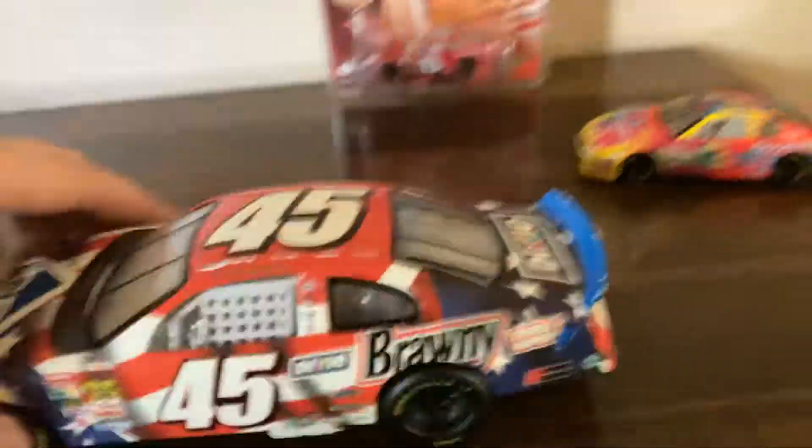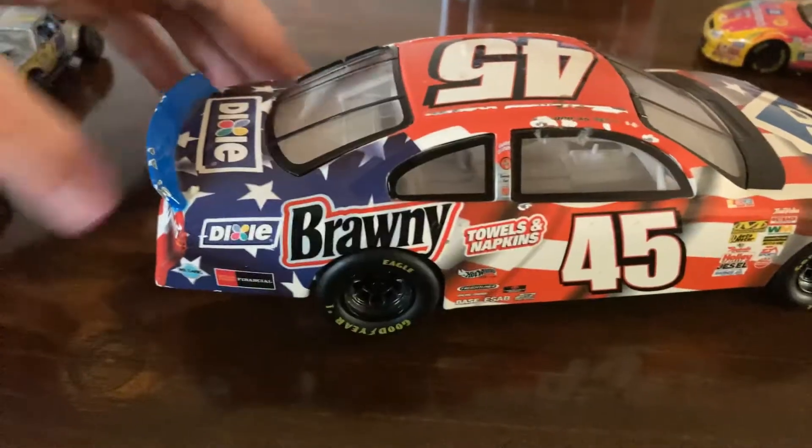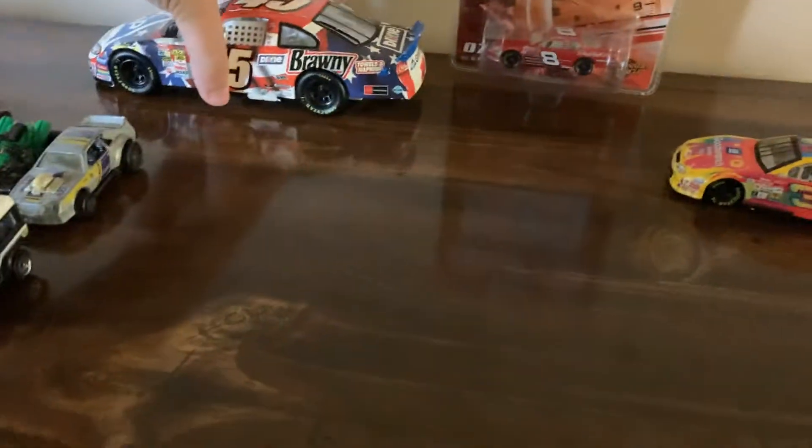Here we got a 2003 Kyle Petty 1/24 — very beautiful diecast, a little beat up in the back but that's okay. That was a buck fifty as well.